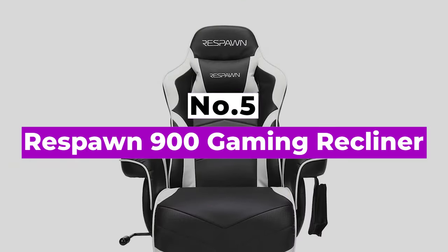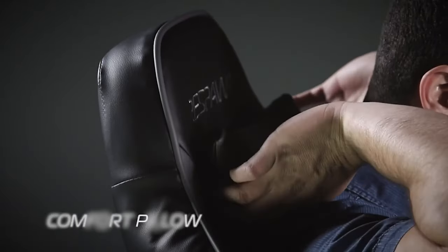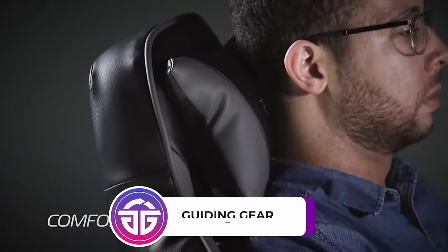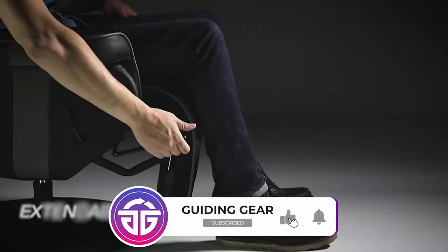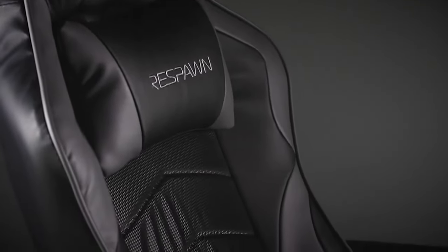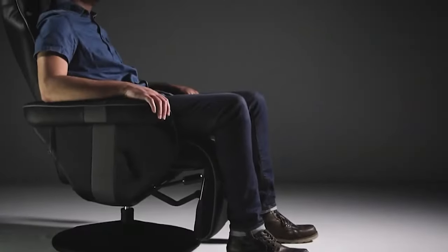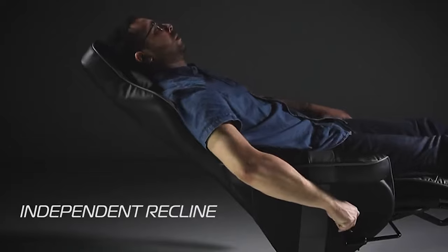Number 5: Respawn 900 Gaming Recliner. Are you looking for a gaming chair with options that doubles as a rocker and armchair? Dreams do come true thanks to the Respawn 900. You're not really meant to pull this bad boy up to your computer desk. Instead, it's meant for more sedentary life in your living room, letting you kick back as you play your Xbox Series X or PS5, or a gaming PC hooked up to a TV. And this pick is super affordable, coming in under $300.